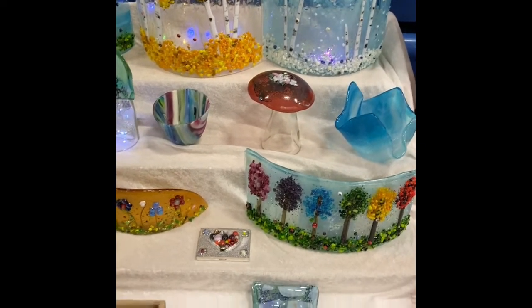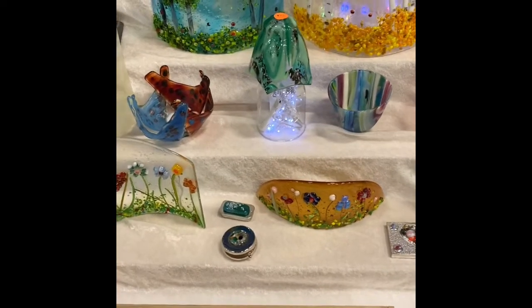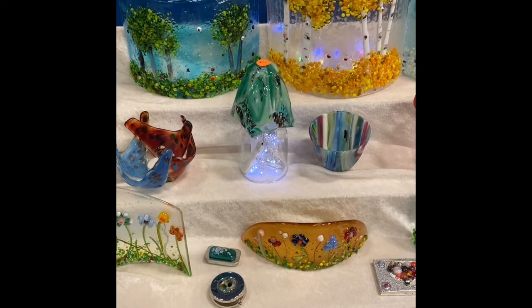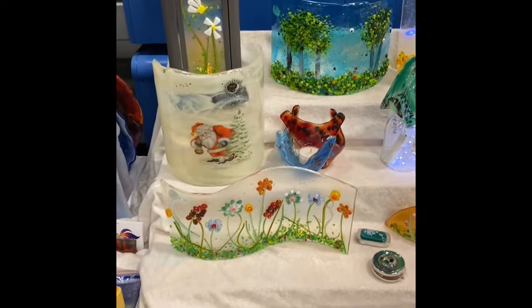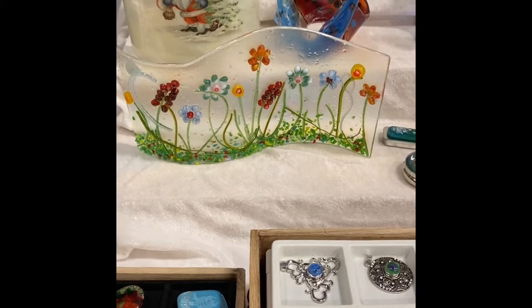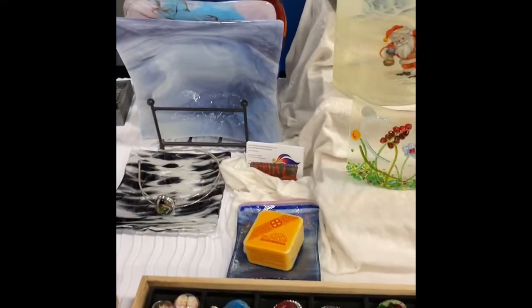And then of course my fused glass mantle sconces. I have aspens and my rainbow trees and flowers and of course some more mushroom lights and my Santa sconce. I love that lantern back there — this piece actually sold during the Rampart show, which was difficult because I love that piece.